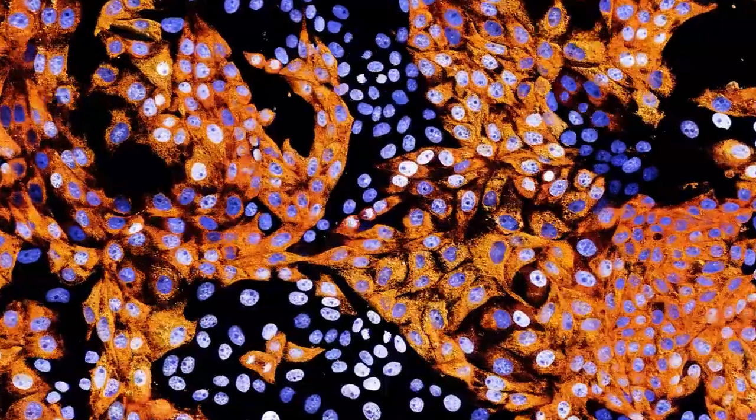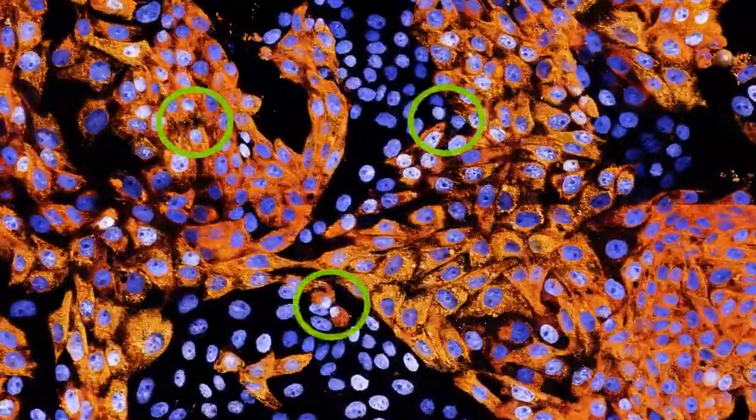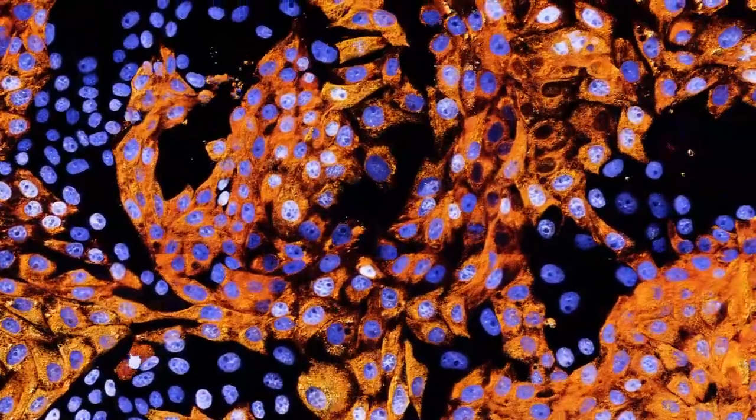The fluorescent marker rendered in blue marks nuclei, which we see splitting to form two cells from one cell. A hallmark of cancer is cell division occurring more frequently and with less error checking than normal healthy cells.